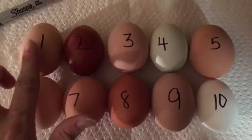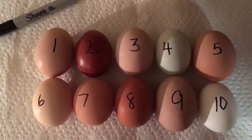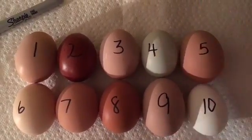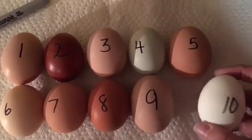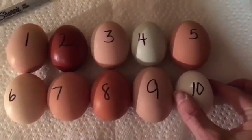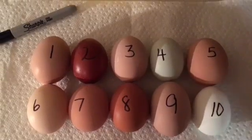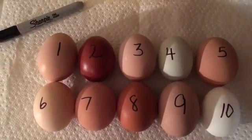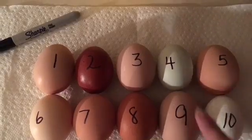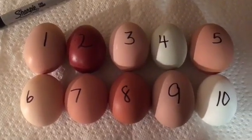Egg number one is definitely a Rhode Island Red mix — I know that for a fact because I pulled it from the box right after she laid it, marked it, and it happens to be quite oval. Obviously we're also going to have a Moran mix, an Easter Egger mix, an Ancona — which is still possibly in the indeterminate range, but it's quite oval for an Ancona egg so it may not be. You have to look at the breed and what they lay and compare the shapes. We will find out. And this right here is most likely going to be a Golden Comet — they tend to have more oval, large, lemon-style eggs, and I definitely have a rooster from that.